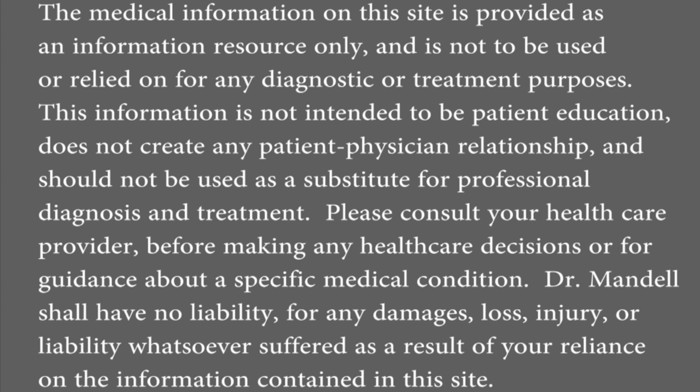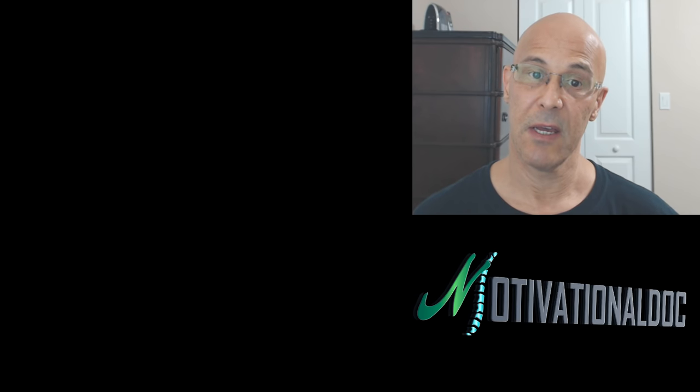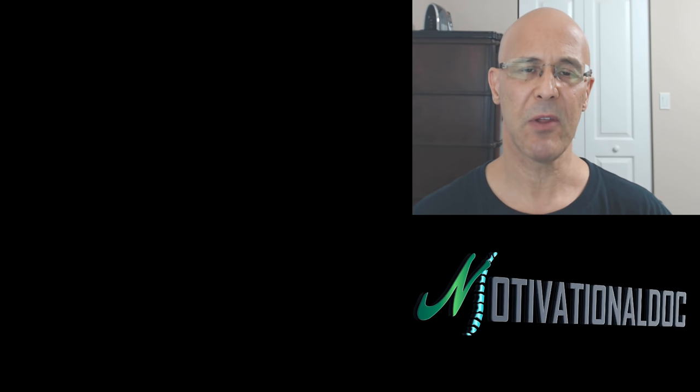Hello everyone, Dr. Mandel here with you. I hope you're having a pleasant day or night, regardless of where you are. Today's topic is how to sleep well with arthritis in the neck, spondylosis, degenerative joint disease, osteoarthritis.